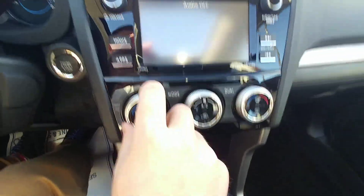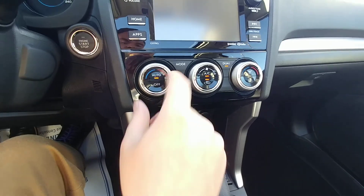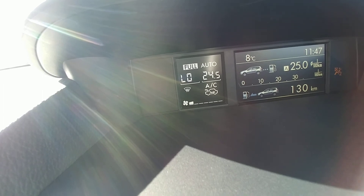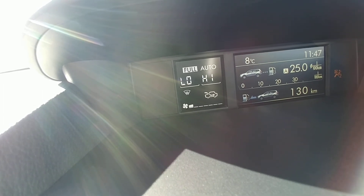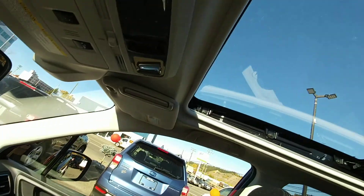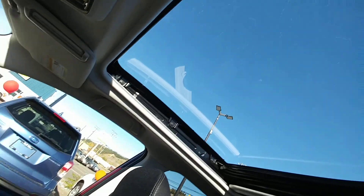Climate controls — it is dual climate control. The temperatures go from 18 all the way up to 32, so from freezing to tropical depending on how you like it. Heated seats, high and low, for driver and passenger. And we have this giant panoramic sunroof — pretty nice.